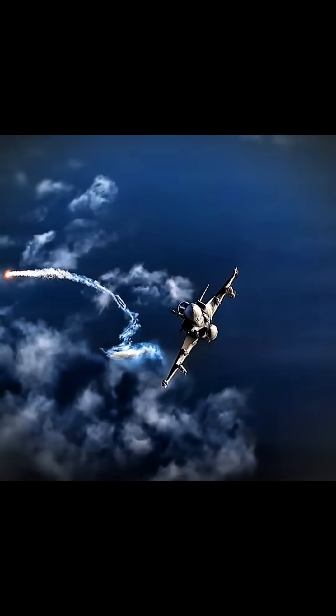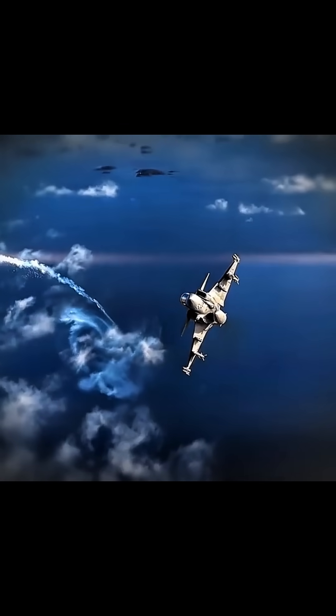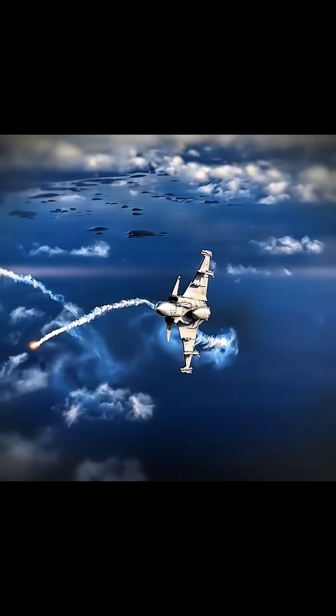Here is an explanation of the top five fighter jets in the world based on production cost, flight speed, weapons payload, and flight range.